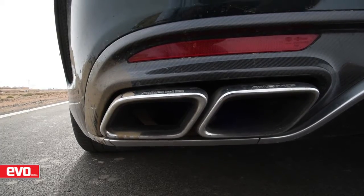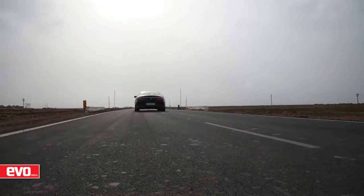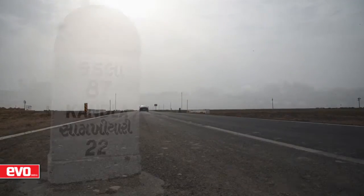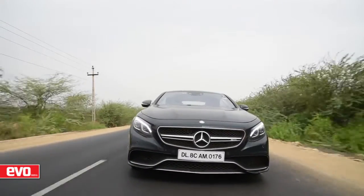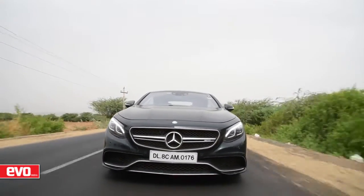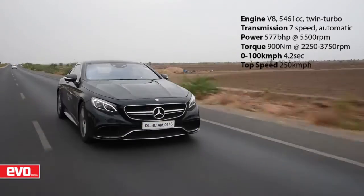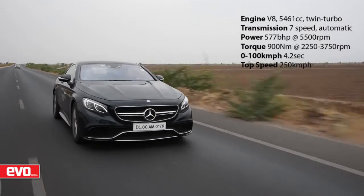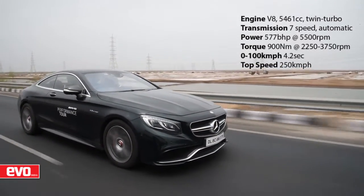We're in Gujarat driving on some fantastic highways in the S63 AMG Coupe, a 577hp 900Nm intercontinental cruise missile. All that power sent to the rear wheels — wow, it's fast — but that's not the only reason we're here. AMG is known for its craftsmanship, of course with a lot of modern technology, but it's their skill of hand crafting that draws us petrol heads to the S63.